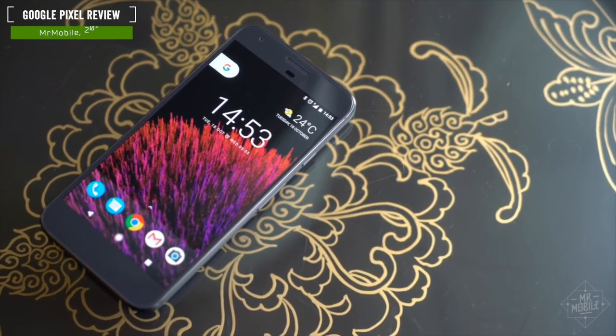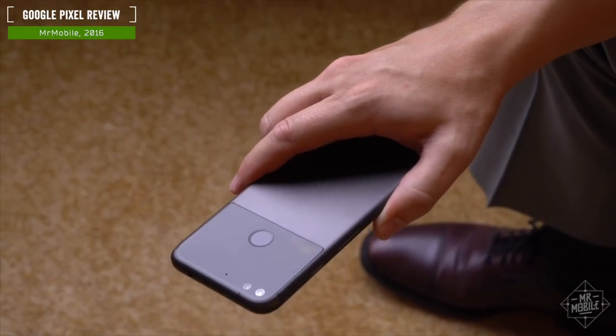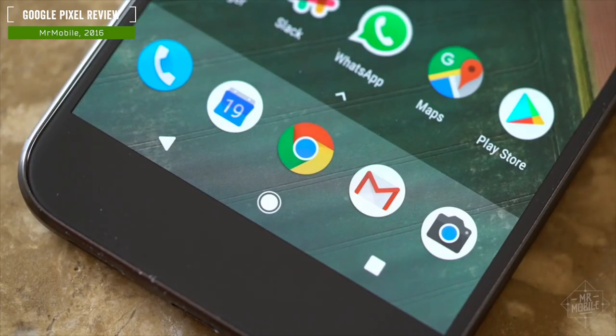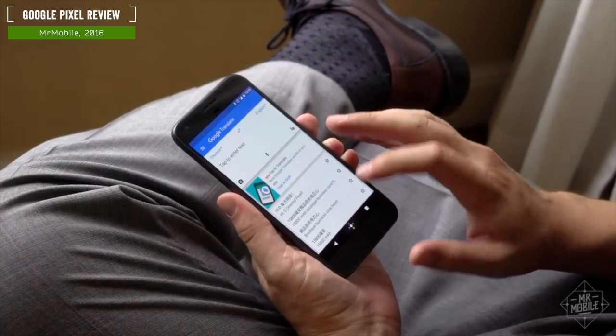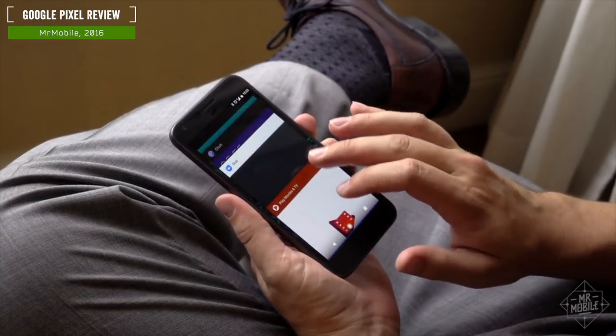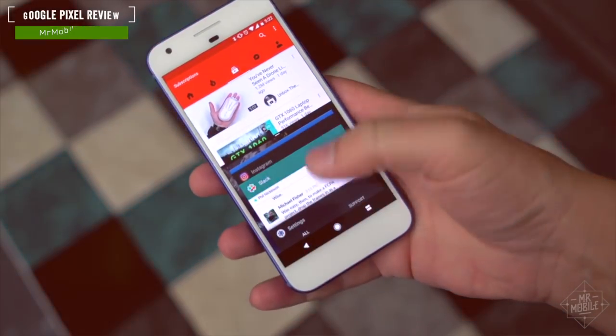When Google dropped its first Pixel smartphone last year, I was not impressed. I dogged it for its lack of waterproofing, its derivative design, and for having a custom launcher when I expected pure stock Android. But then an important thing happened — I used the Pixel, and in short order, its instantaneous responsiveness ruined me for every other Android phone out there.